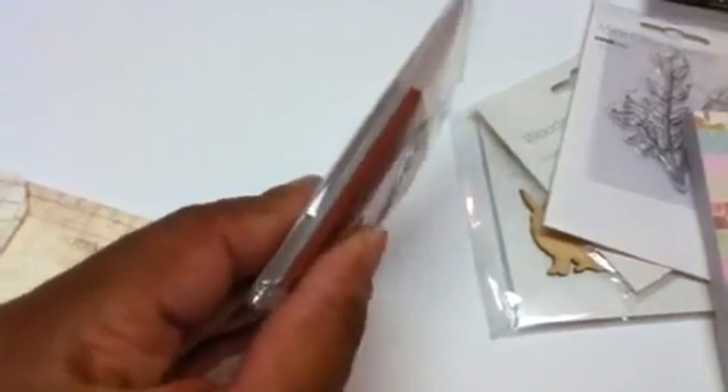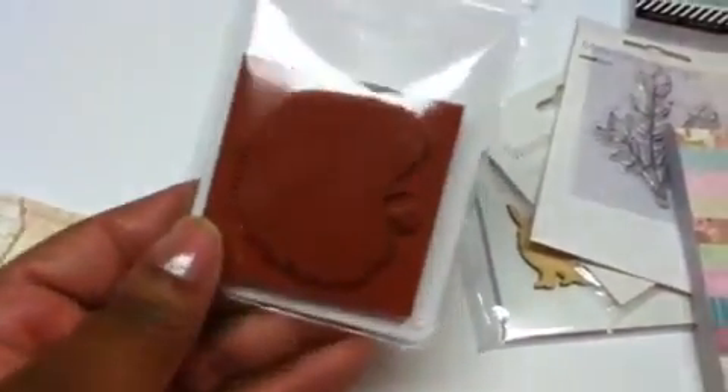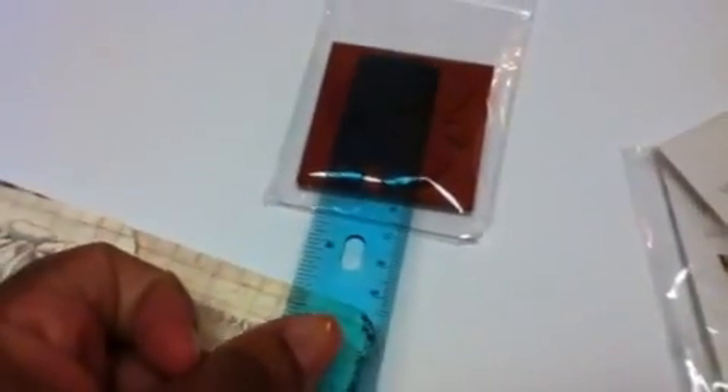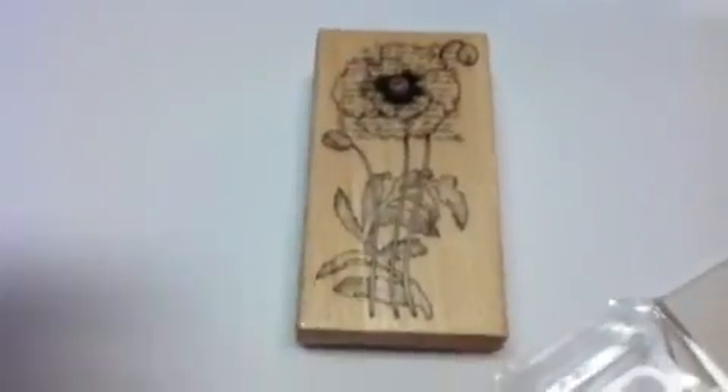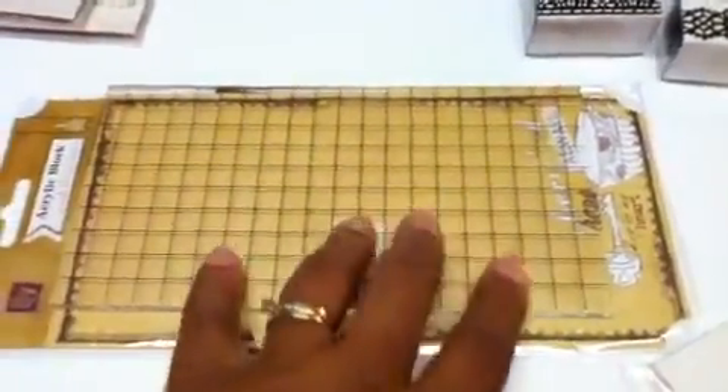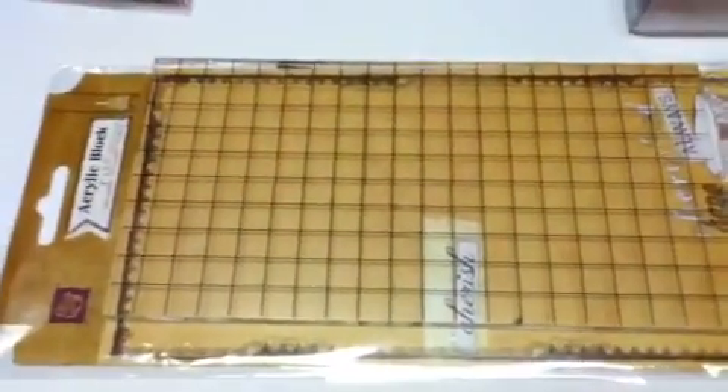I got this stamp from Deep Red Stamps — it is a peacock, and it is pretty thick red rubber. Probably about a two-inch stamp; it's really cool. This one is way cool — it's a poppy with word script, and it is by Penny Black. I can't remember the price but it was on sale, and I broke down and got the block, which I've already used, by Cream Prima for the Prima dolls by Julie Nutting because I did need a good-size block.